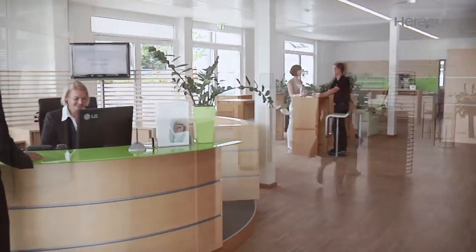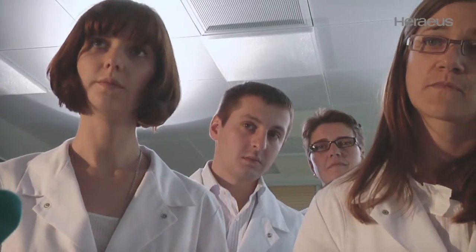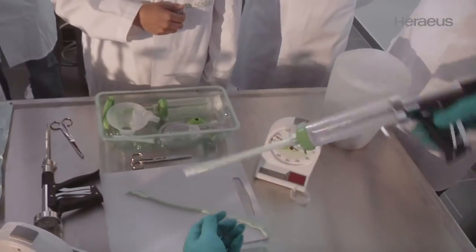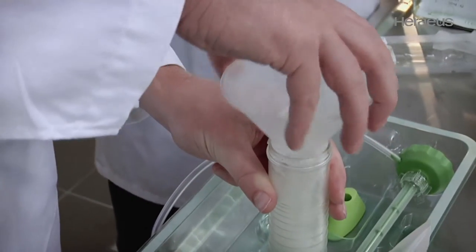With Palakademy, Hiraeus is committed to training doctors and medical staff to ensure optimal use of the products and the resulting surgical success. Course programmes and topics are designed and implemented by international experts from clinical practice and research. This guarantees a high level of practical relevance and topicality for the training courses.